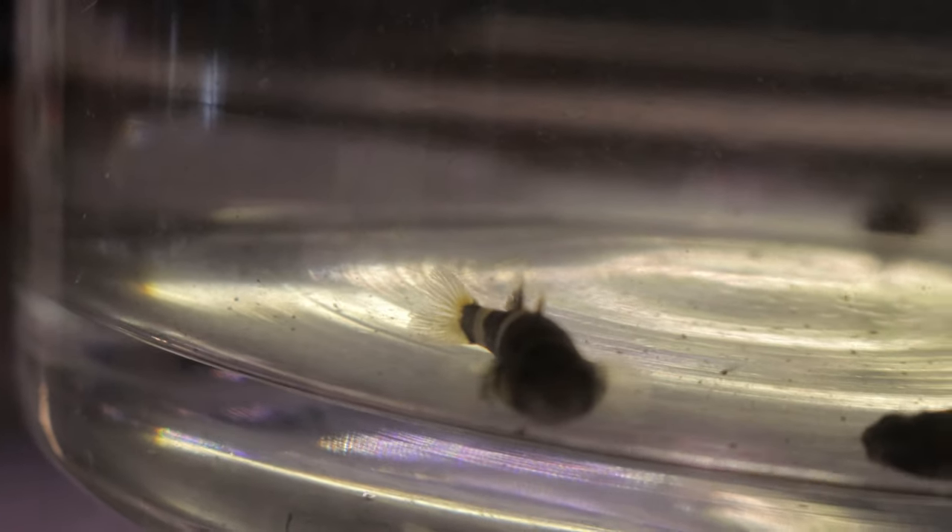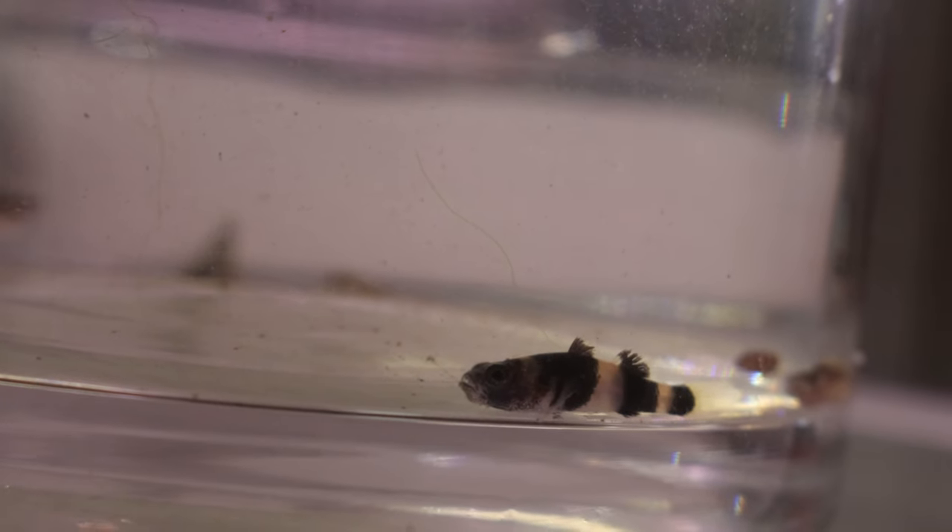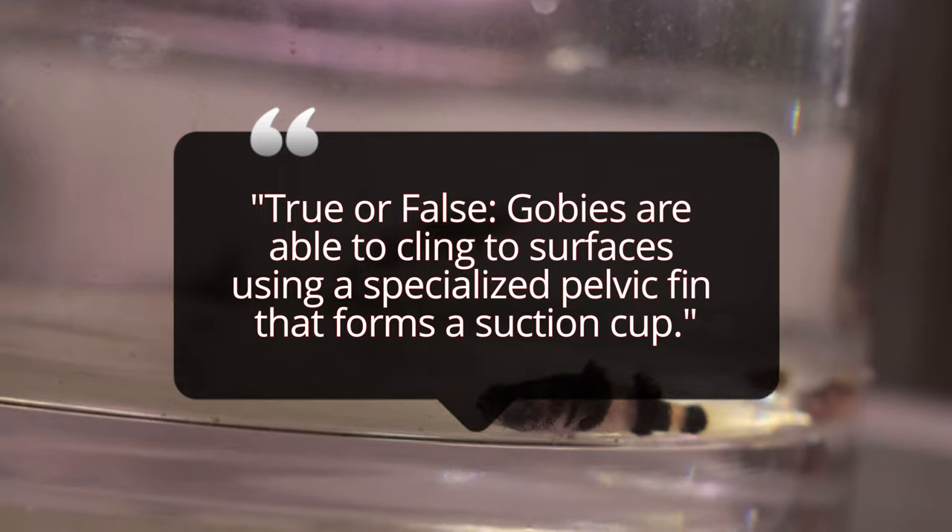Bumblebee gobies are carnivores and have a preference for live or frozen foods. They enjoy brine shrimp, bloodworms, and daphnia, but they can also be fed high-quality micro pellets. They may refuse to eat dry food if they aren't trained to accept it, so offering live food is often the best way to keep them healthy.